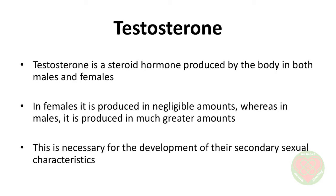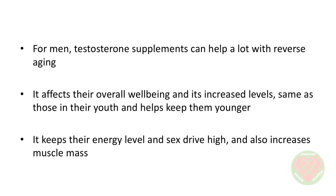Testosterone is a steroid hormone produced by the body in both males and females. In females, it's produced in negligible amounts, whereas in males it is produced in much greater amounts. This is necessary for the development of their secondary sexual characteristics. For men, testosterone supplements can help a lot with reverse aging. It affects their overall well-being, and its increased levels — the same as those in their youth — help them keep younger. It keeps their energy level and sex drive high and also increases muscle mass.